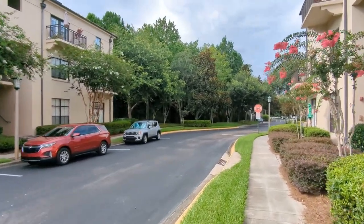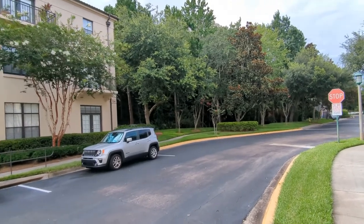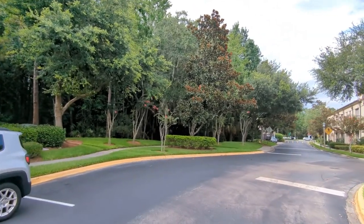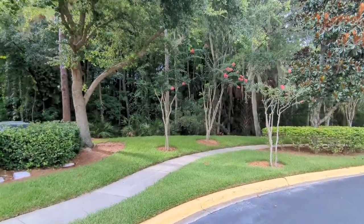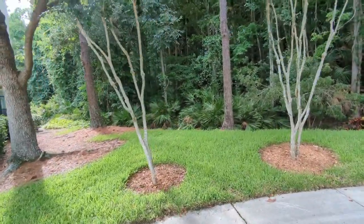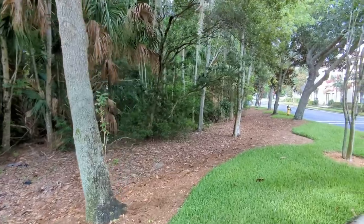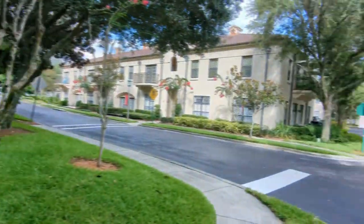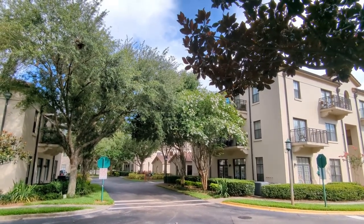Everyone knows Celebration — it's a great place to live. We're actually within walking distance of downtown. I've seen several people walking down here even in the late afternoon in the summertime. There are coffee shops, bakeries, restaurants, hotels, stuff to do, special events every month. We're just a few minutes from the Disney World theme parks and of course nearby Universal, SeaWorld, and more water parks than your kids can count. Look at that — who wouldn't want to walk through here? There's your entrance to the Terraces at Celebration right there.